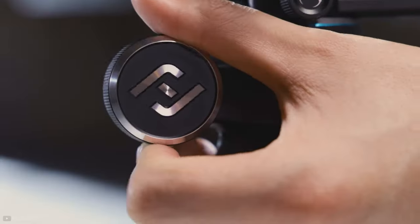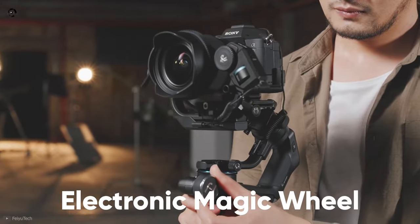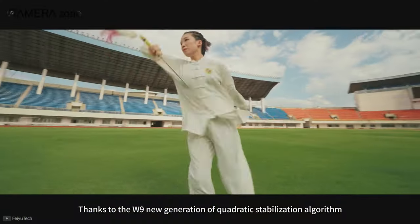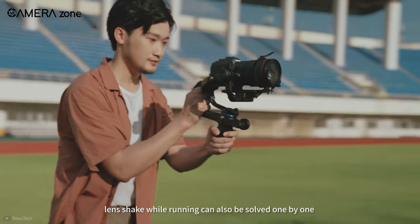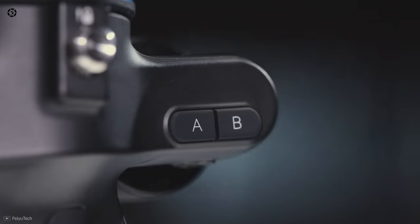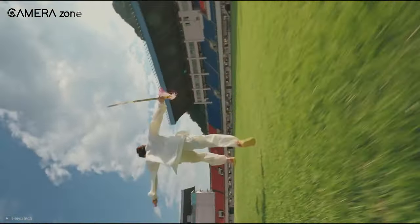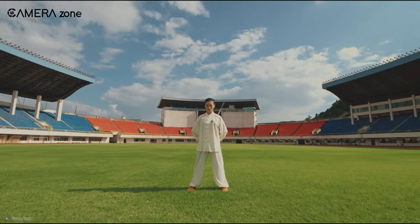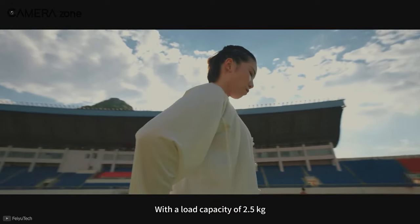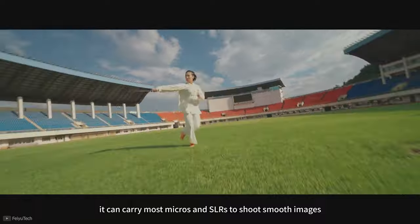Moreover, you can customize the damping and simulate a variety of feelings to achieve an unprecedented interactive experience with the electronic magic wheel. Thanks to the new generation W9 quadratic stabilization algorithm, this gimbal can effectively reduce lens shake even while running. AB point trajectory memory can be used to set mark points to achieve automatic focus. Base mode, sliding zoom, and time-lapse photography can be accomplished through a simple operation. And finally, with a load capacity of 2.5kg, the FiU Scorp can easily carry most mirrorless and SLRs to shoot smooth videos.